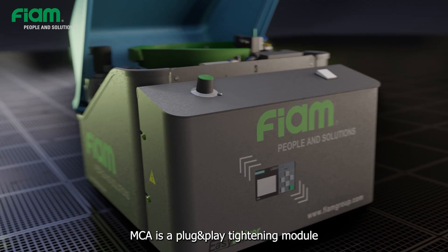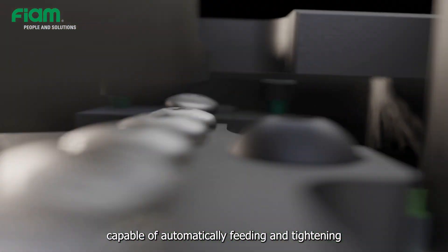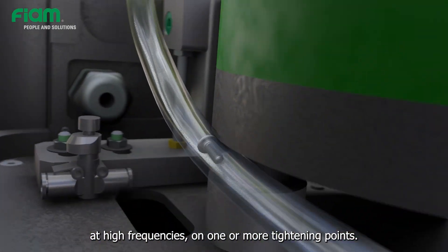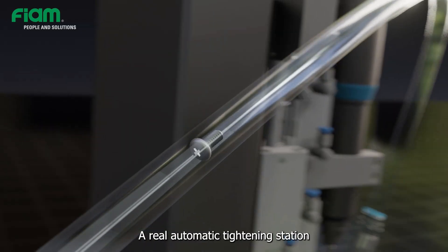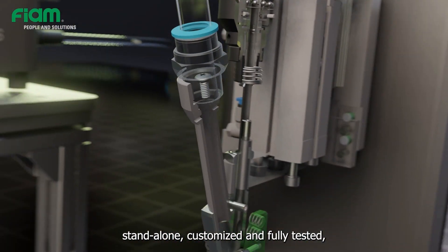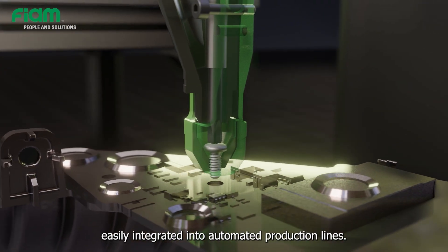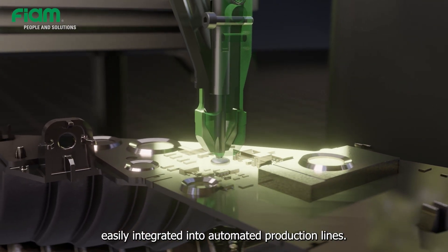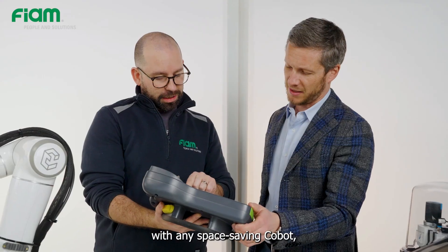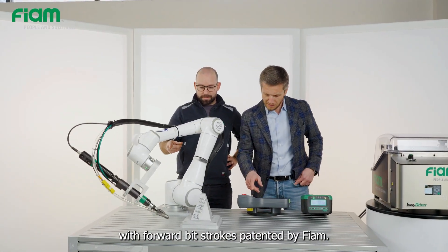MCA is a plug-and-play tightening module capable of automatically feeding and tightening at high frequencies on one or more tightening points. A real automatic tightening station — stand alone, customized and fully tested, easily integrated into automated production lines. The module can also be used with any space-saving COBIT by combining the specific tightening device with forward bitstrokes patented by FIAM.